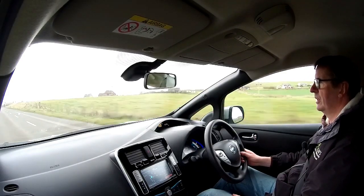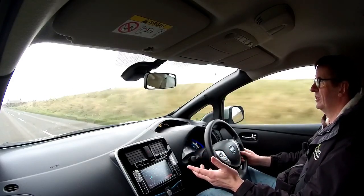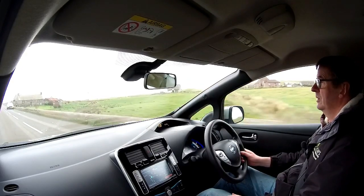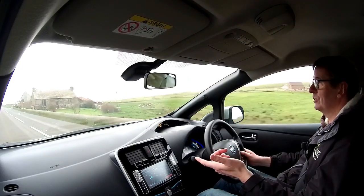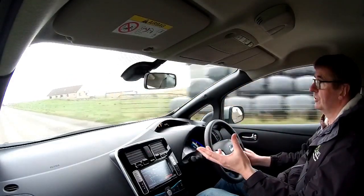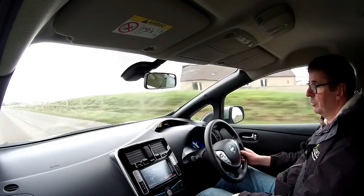Servicing costs as I mentioned earlier are extremely cheap — it's a pollen filter, check the brakes, check the tyres, give you some screen wash, that's it. No oil, no cam belts, no spark plugs, no diesel particulate filters, no exhaust system — the list just goes on. There's also a B setting which is for extra engine braking.